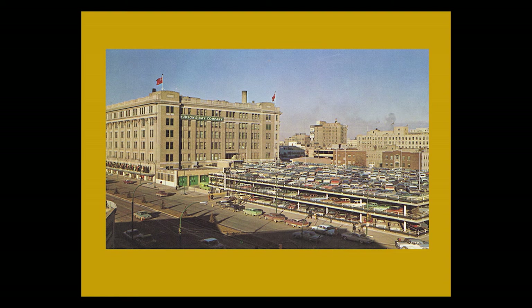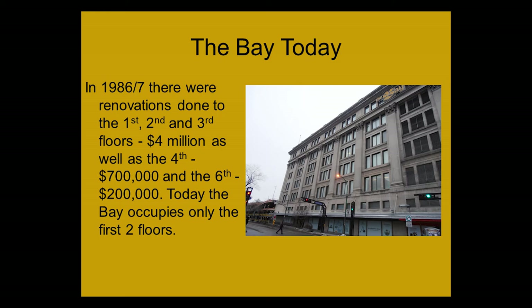In 1986–87, renovations were done to the first three floors at a cost of four million dollars, the fourth floor at $700,000, and the sixth floor at $200,000. Today the Bay only operates on the first two floors. The fourth floor has a health clinic plus washrooms, but the rest is, for the most part, empty.